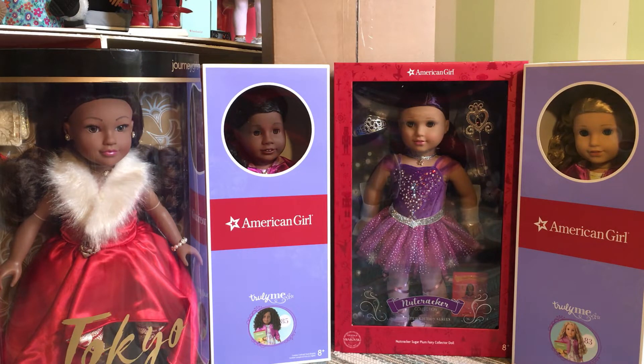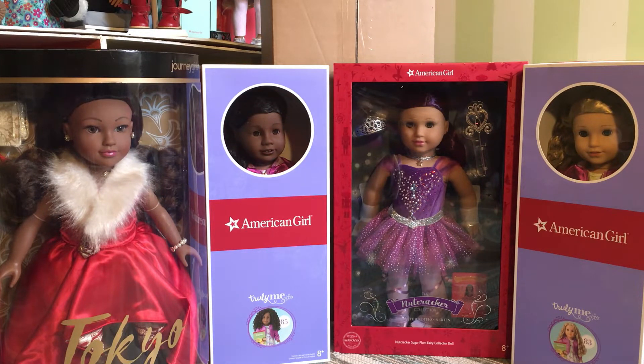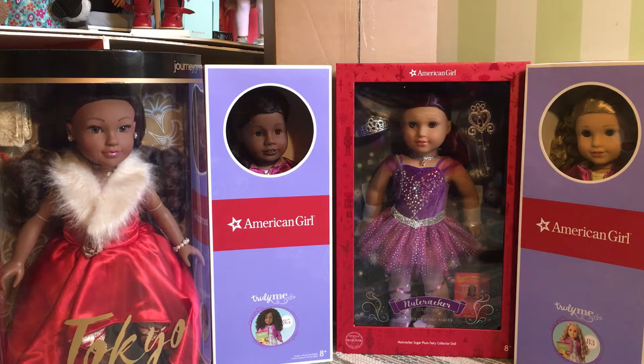I have five new dolls including a Truly Me number 83, a Truly Me number 85, a Journey Girl Tokyo edition which is a special holiday doll that I got from Amazon, in addition to the Sugar Plum Fairy Doll from the Nutcracker series, as well as an American Girl Create Your Own. I had been wanting to order a Create Your Own doll for the past year, but they are pretty pricey at $200 and so I had held off on getting one.